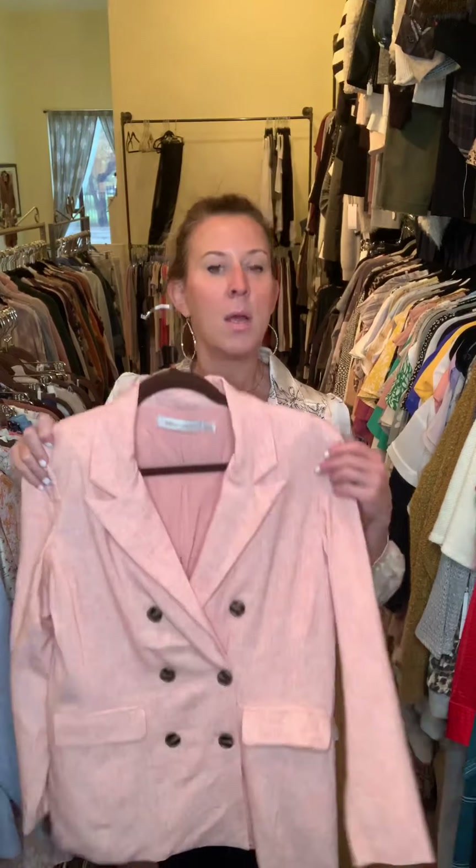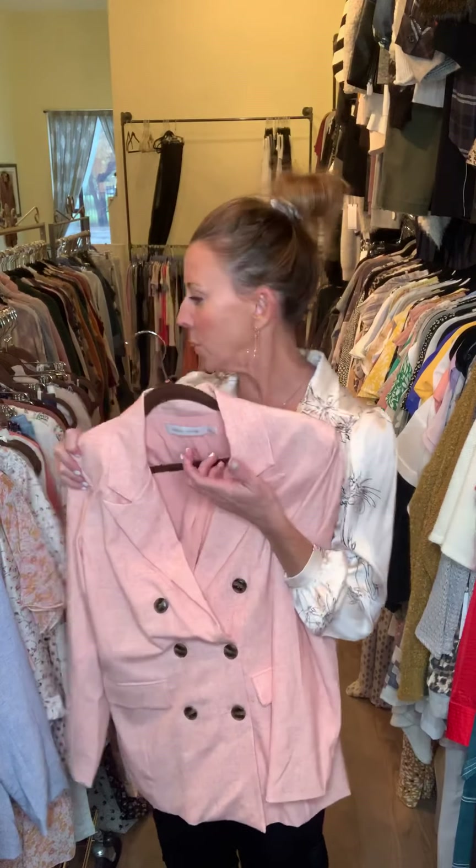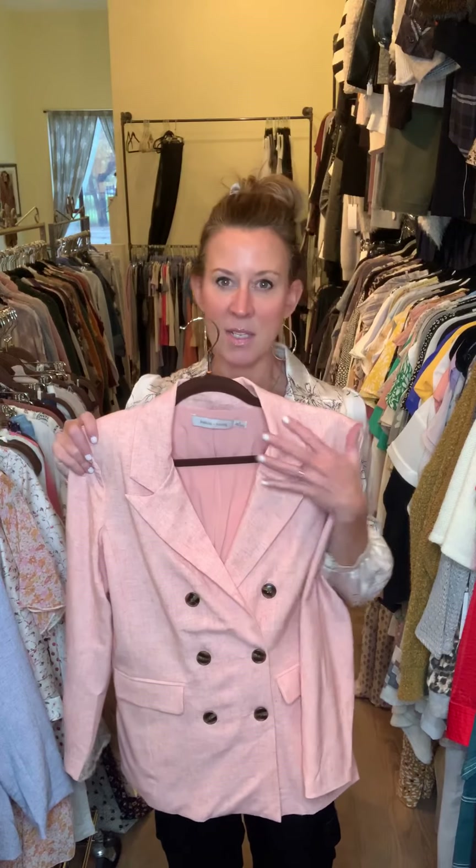Now we're moving on to March. March is a little bit brighter — the colors here are more peaches and light blues, a lot of floral prints. It's very feminine and soft.